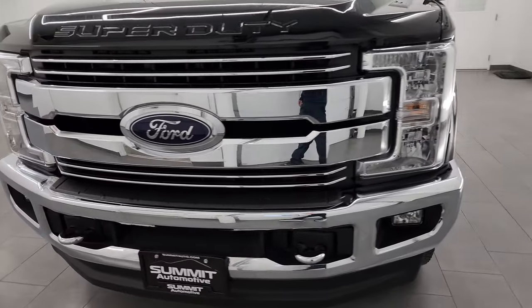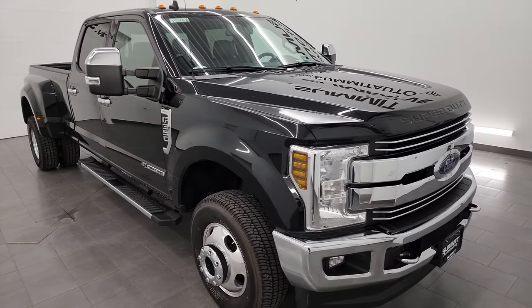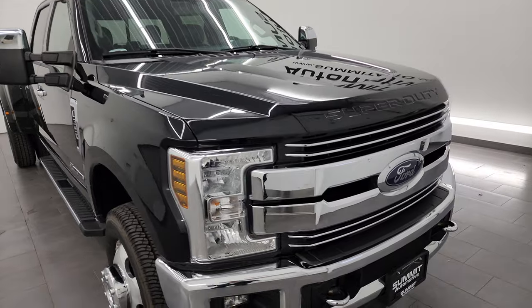This truck has been fully safetied and inspected by our service shop. It has a fresh oil and filter change. All the fluids have been checked and topped off, and this truck is 100% ready to go. Super low miles, very clean all the way around.